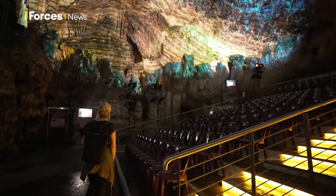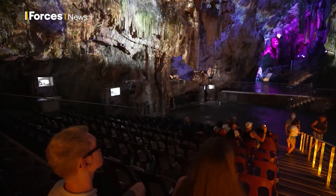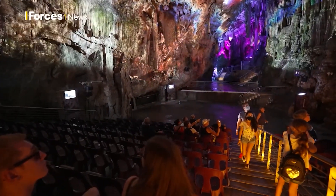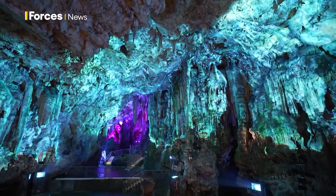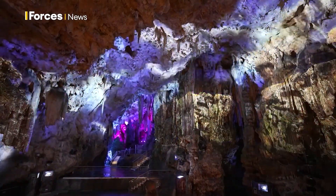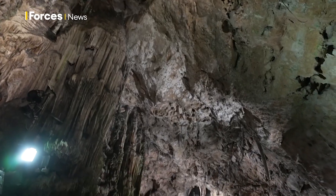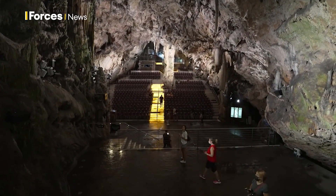Gibraltar was never invaded in the war and the hospital was never really used. In recent months a brand new sound and light installation has been opened to the public, creating mixed emotions. This is the rock being formed — forced out of the water through cataclysmic upheaval. The caves are being used to tell a story for tourism. As a caver, I prefer the natural, but I can understand exactly why they're doing it. If it entertains and brings in tourism, it feeds the population.